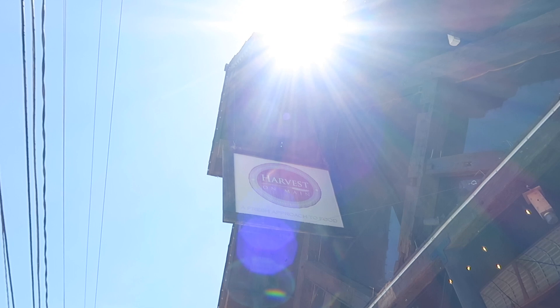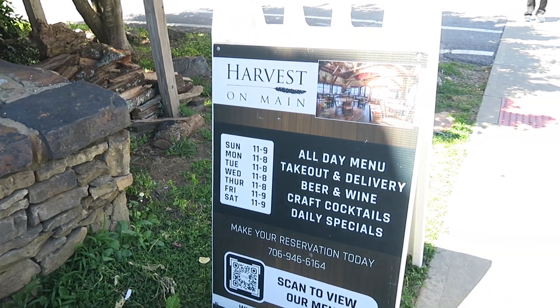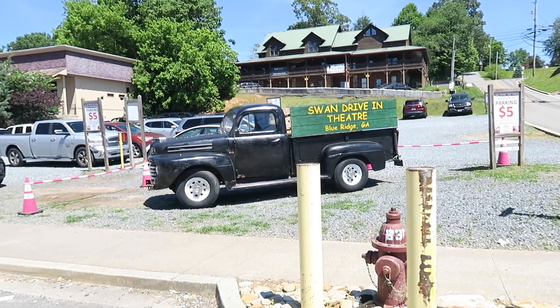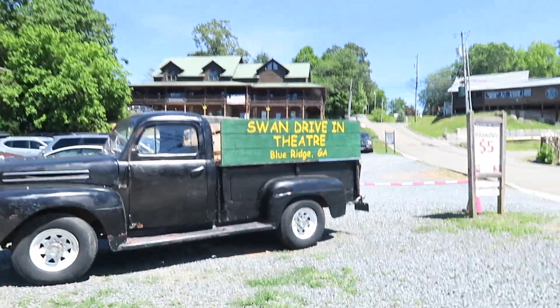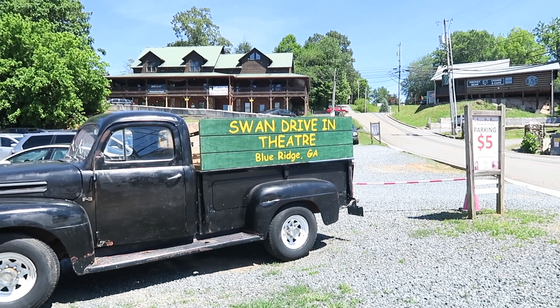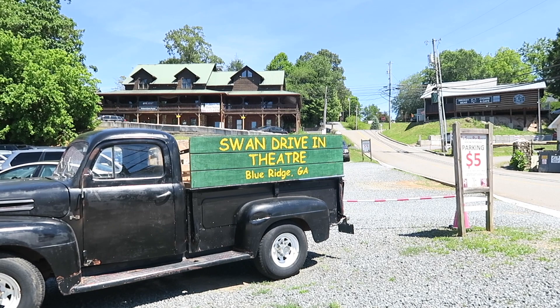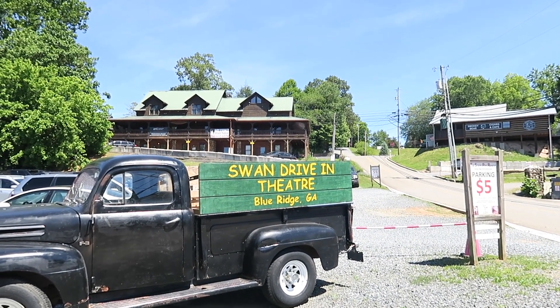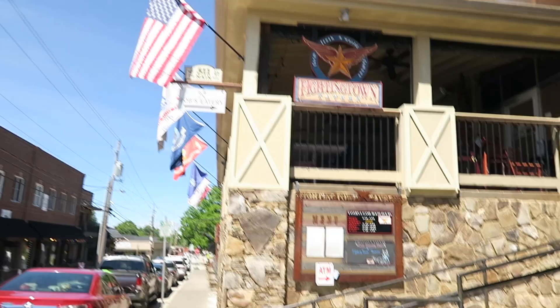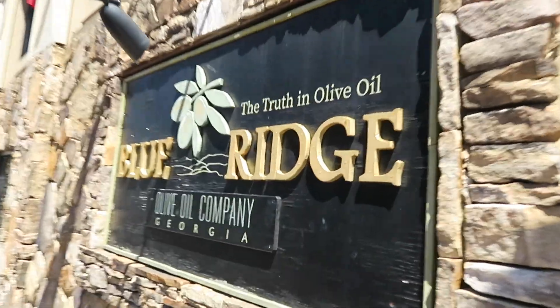Here's Harvest on Main — I almost stopped here for lunch but wanted to check out the boat area; maybe next time. There's signage for the Swan Drive-In Theater — I haven't been to this one yet, though I've been to the Wilderness Drive-In on the other side of Chattanooga, Tennessee. Maybe I could come here with my wife since we enjoy drive-ins; it's about five minutes from downtown Blue Ridge. There's a Tupelo Tea Shop, Fighting Town Tavern and Game Room, Bob's Bakery, Huck's General Store, and Blue Ridge Olive Oil Company.